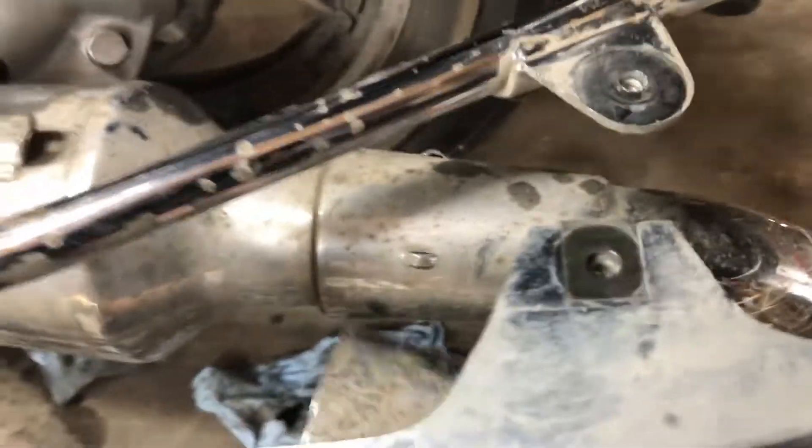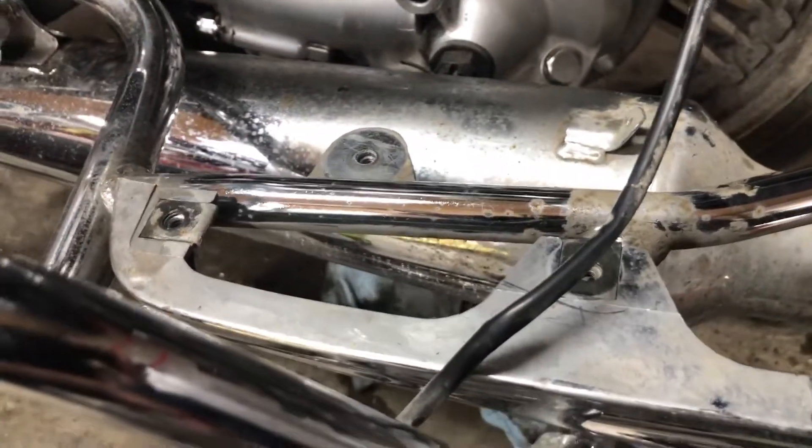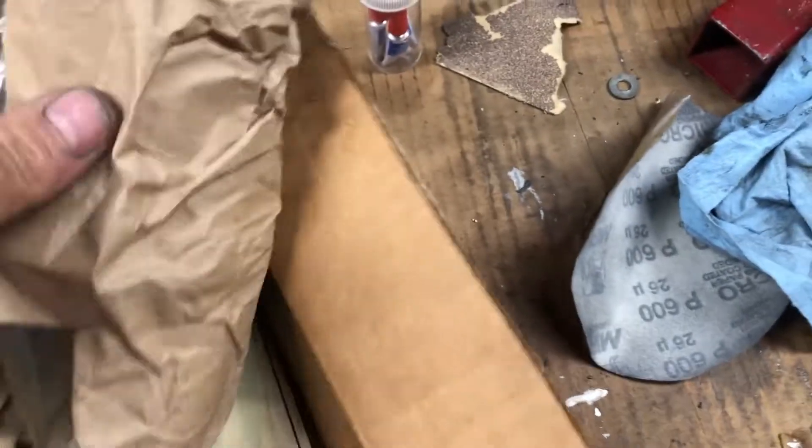These are the factory tips on the Yamaha Venture. From this thing sitting on a damp cement floor it's rotted out, but the chrome is still good on the pipes - a little bit pitted on the railings. I found a guy on eBay selling a pair of these - they're $75 each, and he's selling a pair for $18, brand new from Yamaha. Perfect timing - probably hasn't been a pair on there for the last 10 years.